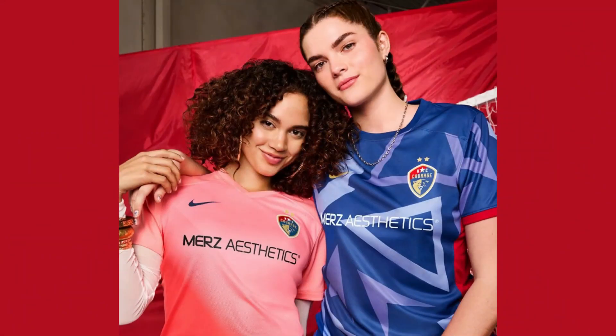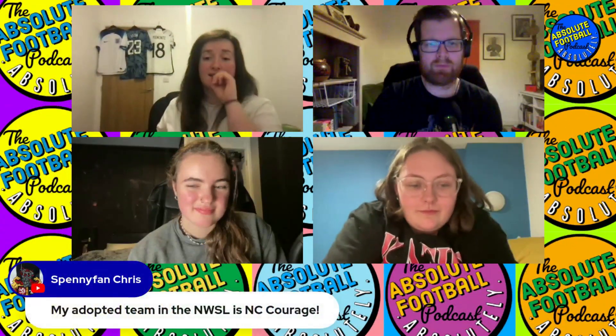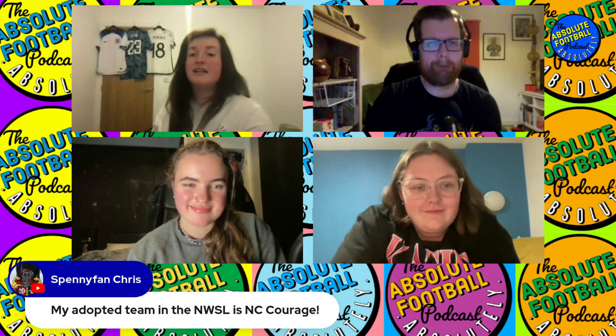I did quite like this blue one — this one was a bit of me. That is nice. I can't remember, is it NWSL Rain or is it North Carolina Courage? North Carolina Courage — perfect. And even Chris has said in the chat his adopted team is North Carolina Courage. So watch this space for who we support next.